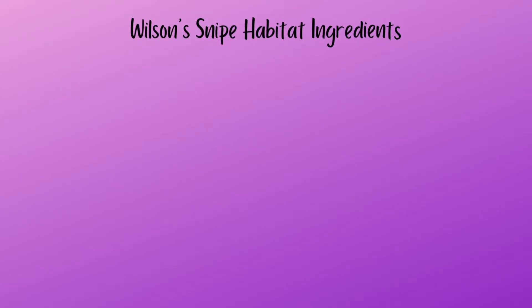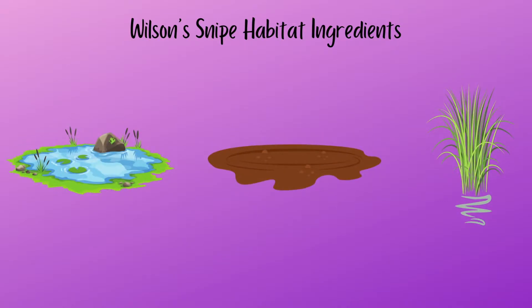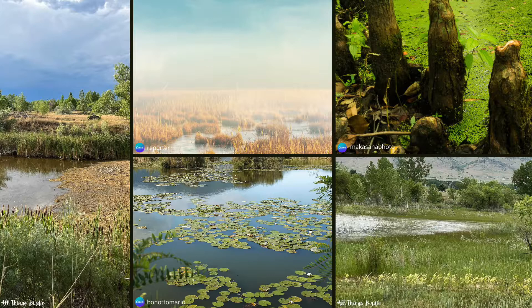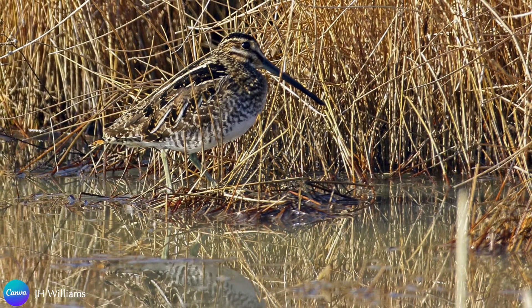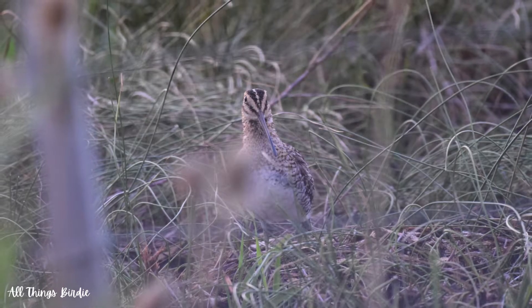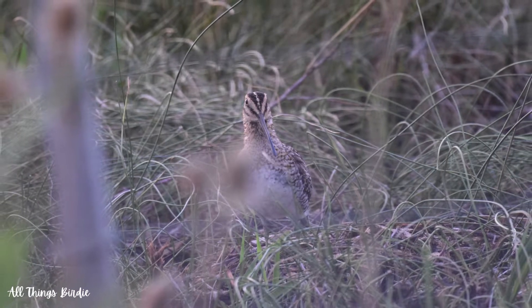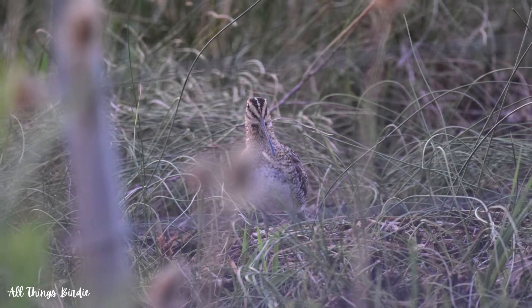Wilson's snipe can be found in areas that are wet, muddy, and have vegetation. Ideal habitats include wetlands, marshy areas, swamps, bogs, and edges of rivers and ponds. With their cryptic coloration, these birds disappear when among thick, low-lying vegetation. While they avoid areas with tall and dense vegetation, they need some amount of cover from grasses to hide and to keep a lookout for predators.